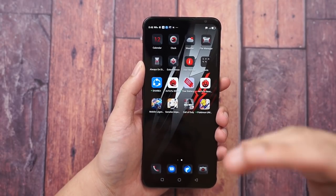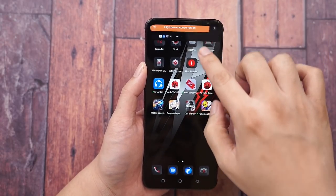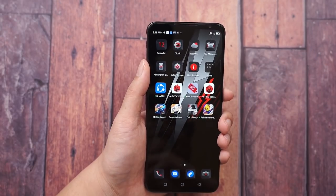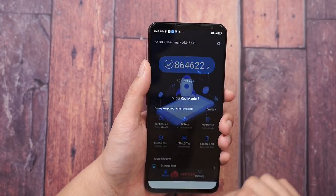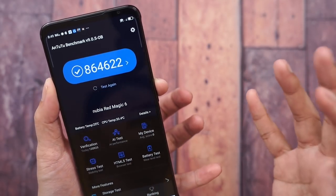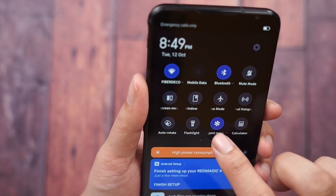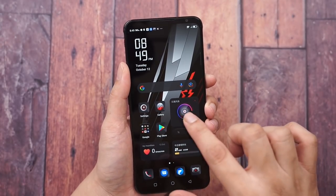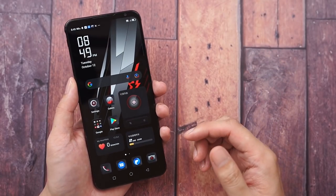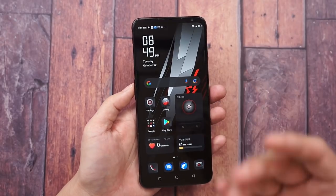One thing you'll notice immediately on this phone is the very loud fan. By default, every time I open a game or run a benchmark it starts screaming at you. It's fairly okay but not the most silent fan. Thankfully there's a switch to turn it on and off. It's fairly loud - but it's not new, it's the same as on the 6 and 6 Pro.